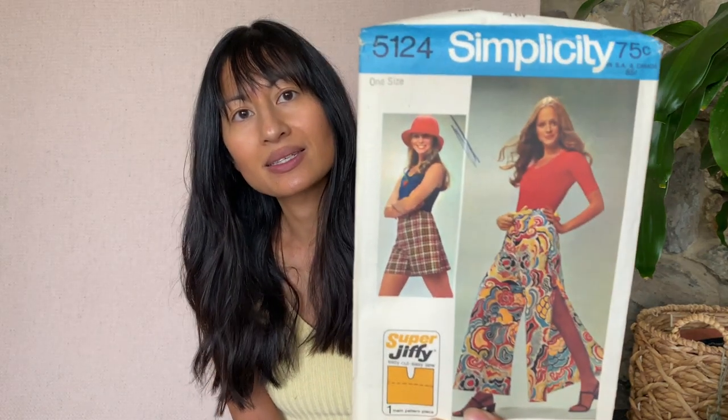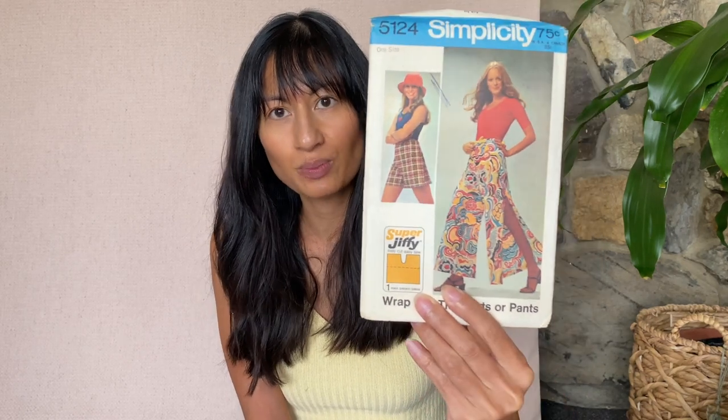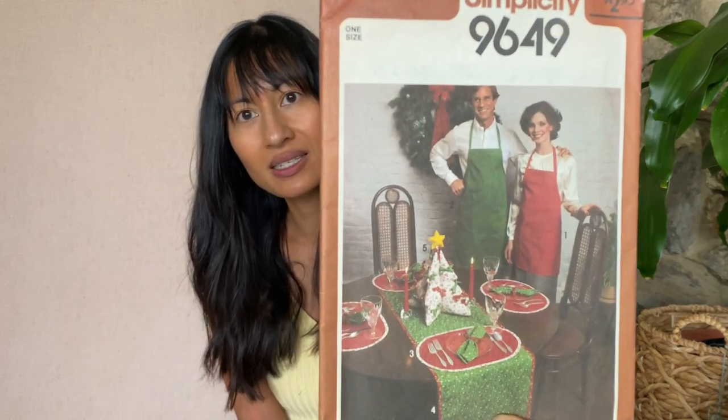This one's pretty fun — this is Simplicity 5124 and they're like wrap pants. I think I already have a pattern like this one, I'll double check in my stash. Simplicity 9649 — it looks like aprons, placemats, table runners, centerpiece. I actually might keep this one.